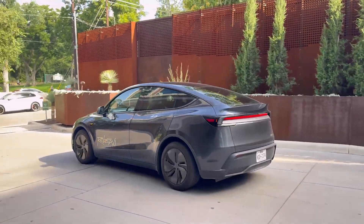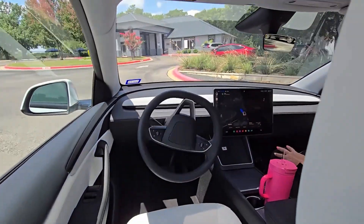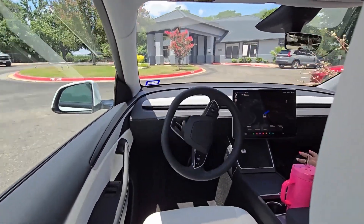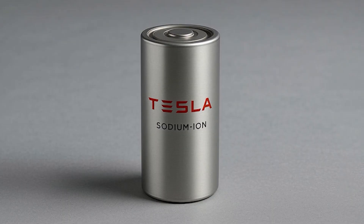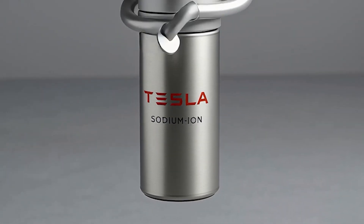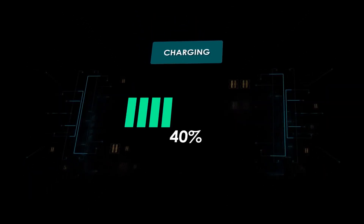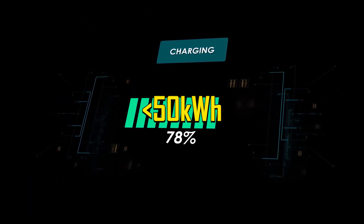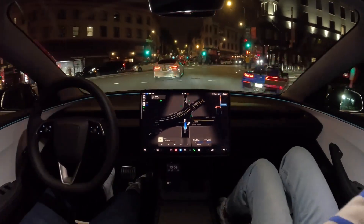Then there's the robo taxi fleet — Tesla's upcoming autonomous rideshare platform. These vehicles won't need 400-mile range or top-tier acceleration. What they need is reliability, fast turnaround charging, and affordability for mass deployment. That's where sodium-ion wins again. Gen 5.1 cells can charge up to 80 percent in just 15 minutes for smaller, sub-50 kilowatt-hour packs — ideal for short urban routes with high vehicle rotation.